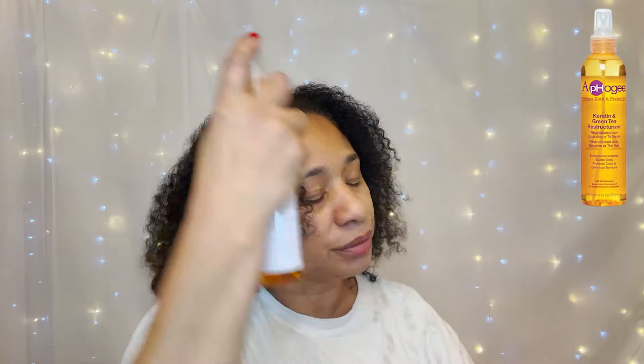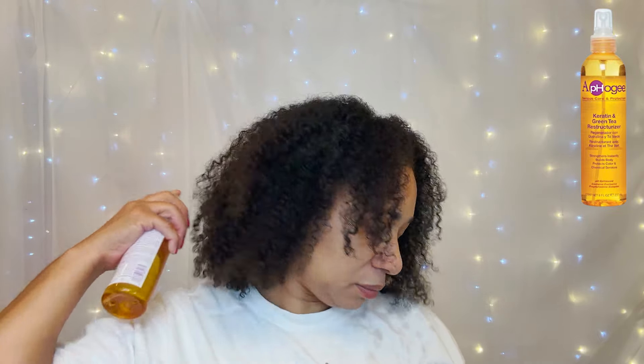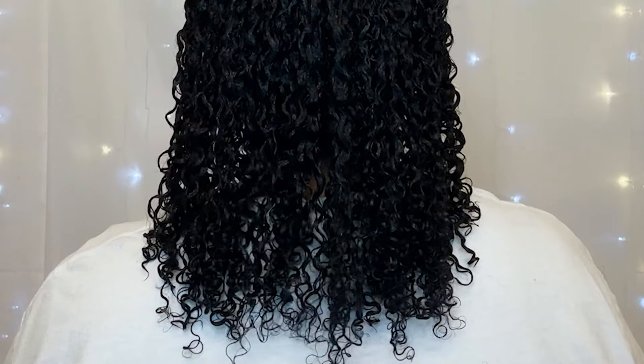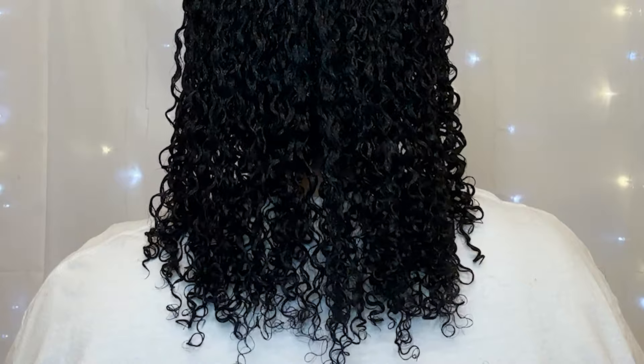I washed my hair and I noticed that I've been having a lot more shedding than usual. So I decided to go in with Afo-G keratin and green tea restructurizer, which is excellent for shedding. Now, I'm thinking the shedding is possibly due to this medication my doctor recently had me stop taking that I had been taking for years. And I'm thinking this because as I was doing this wash and go, once I applied the gel, I noticed I still had some curl definition, but it just felt different. My curls felt thinner, if that makes sense.